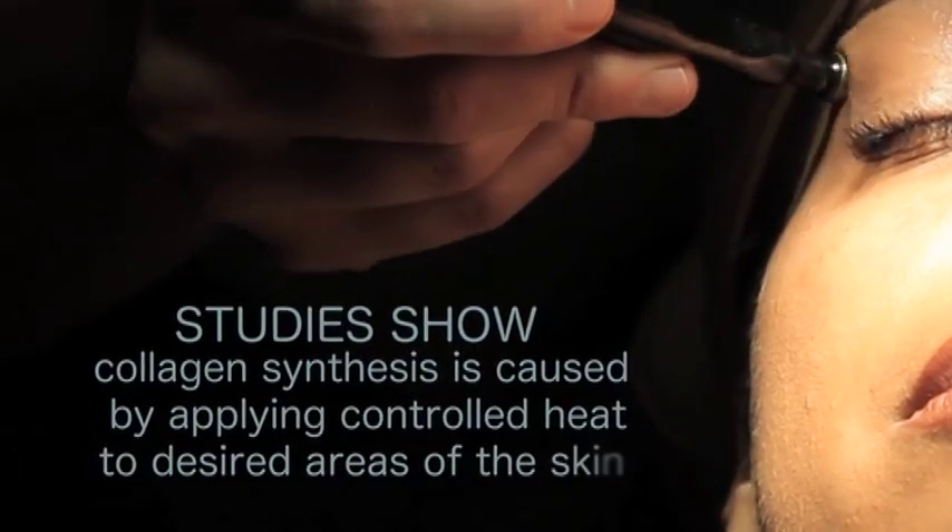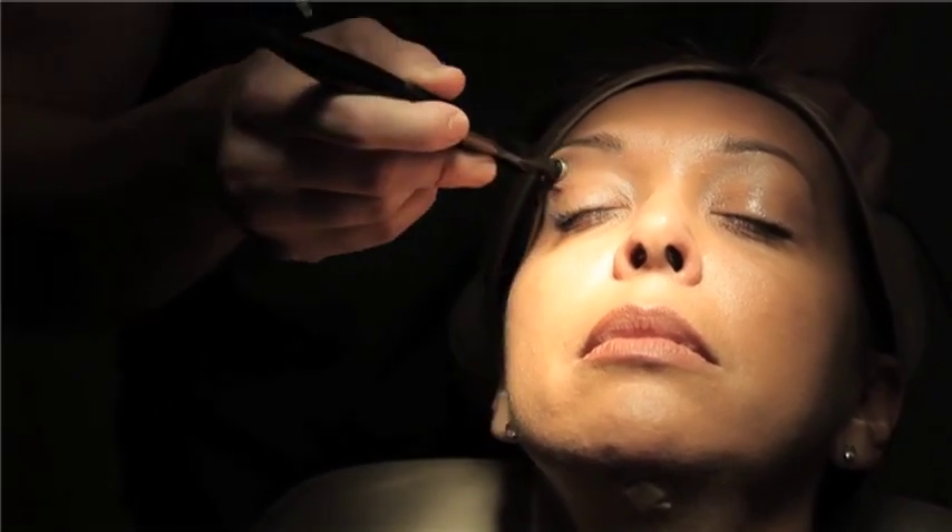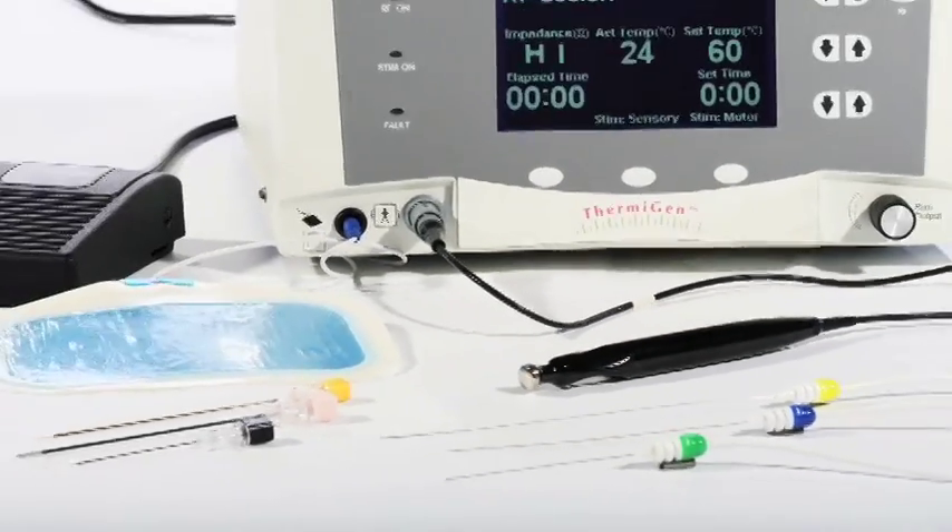Studies show collagen synthesis is caused by applying controlled heat to desired areas of the skin. This is done to treat mild to moderate facial wrinkles by using a specially designed handpiece attached to the ThermiGen system.